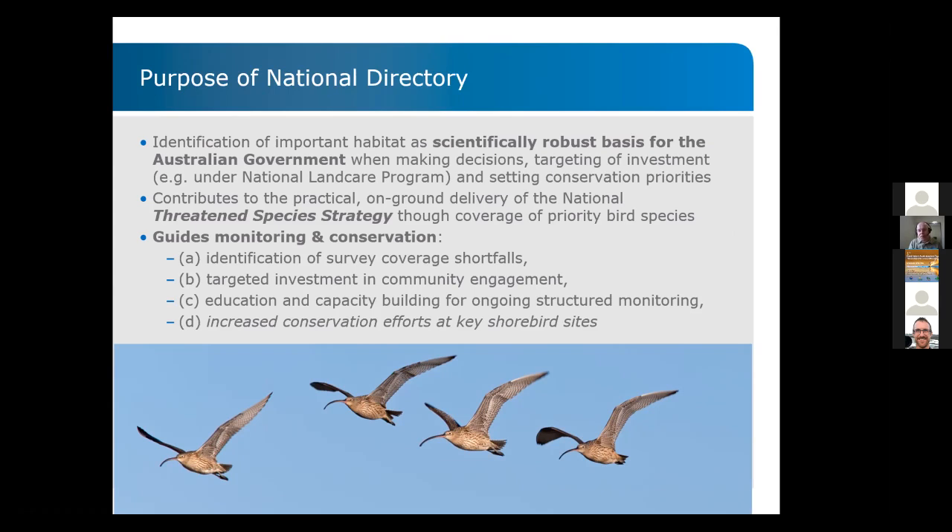The directory also contributes to practical, on-the-ground delivery of threatened species strategies by targeting certain bird species and guiding monitoring and conservation. You can identify gaps, target investments into community engagement, education, capacity building, and increase efforts for conservation at key shorebird sites.